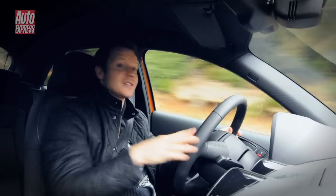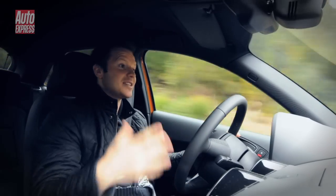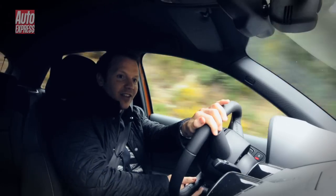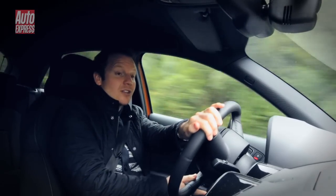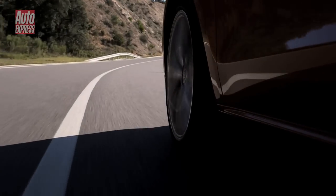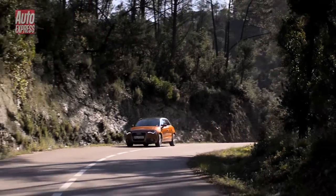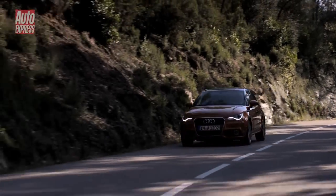In terms of handling, it's a similar story to the three-door — because it's light and small it feels agile and really keen in the corners. There's also an electronic differential at the front which helps brake the wheel with the least grip, and that slingshots you out of corners and makes it feel like there's loads and loads of grip.